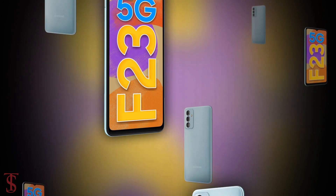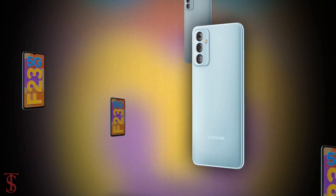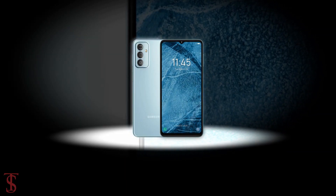So, what do you guys think of this Galaxy F23 5G smartphone? Do let us know in the comment section below, and stay tuned to TechSoulBug YouTube channel for more tech updates.